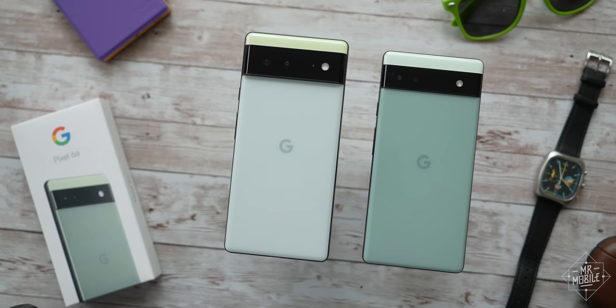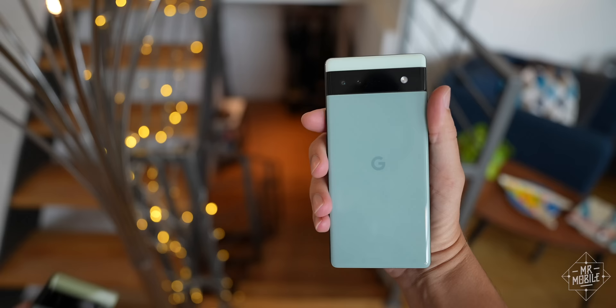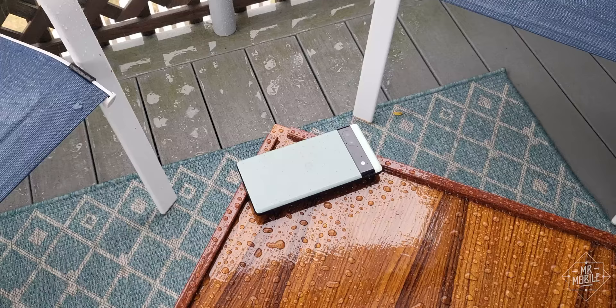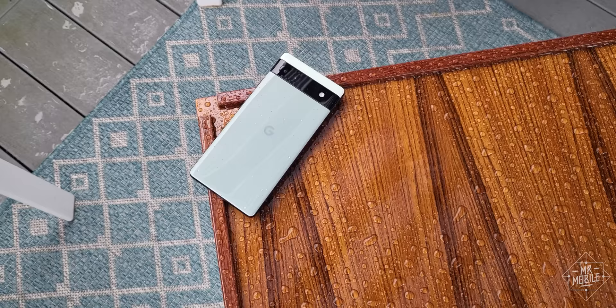And then there's the size. At 6.1 inches, it's not truly compact, but it is smaller than the Pixel 6, smaller even than last year's Pixel 5a. There's dust and water resistance built in, and at 178 grams, the heft is just about perfect too.